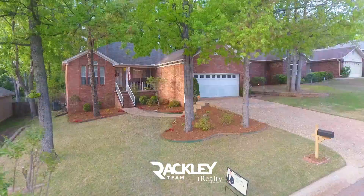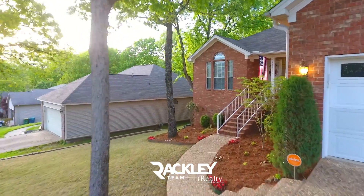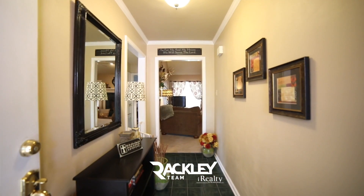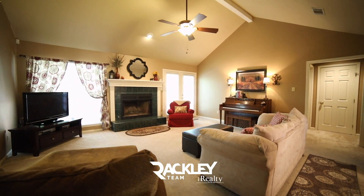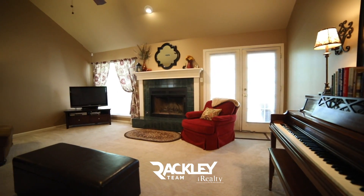Conveniently located in West Little Rock's friendly Cherry Creek subdivision, this one-story, three-bed, two-bath home is move-in ready with a covered porch that welcomes you home to the vaulted ceiling great room. This highly functional split floor plan keeps the master suite on the right and the two guest beds on the left.